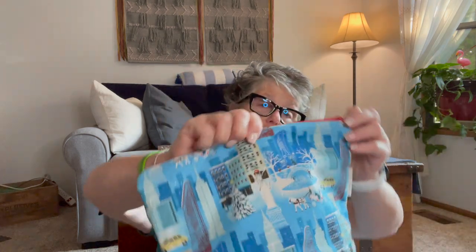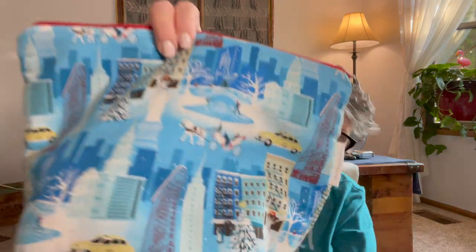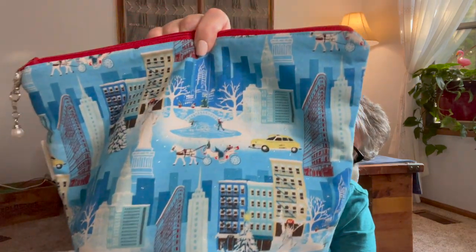This knitting project is being stored in a bag that I made a while ago, actually when Sarah and I went to New York City for a long weekend back in 2016. It's the New York skyline at wintertime. I had made Sarah one too, and put a knitting project in it with the pattern, yarn, and needles she would need so we both have the same hat to work on.